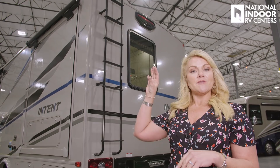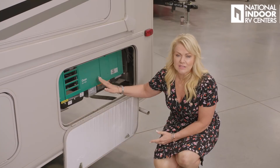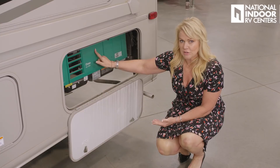Here on the driver's side, we've got our marker light and our 4,000-watt Onan generator. This is a gas generator, so it draws from your 80-gallon fuel tank. The coach automatically protects itself — you can use the generator until you get down to a quarter tank of fuel, at which point it will shut off the generator so you've got fuel for the engine.